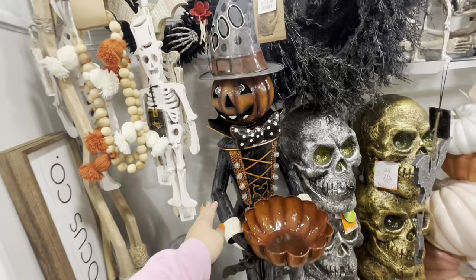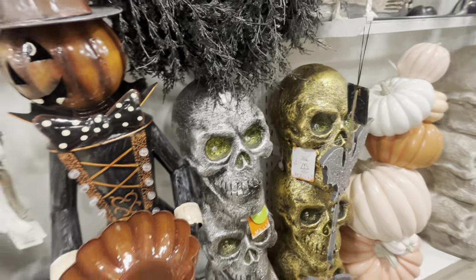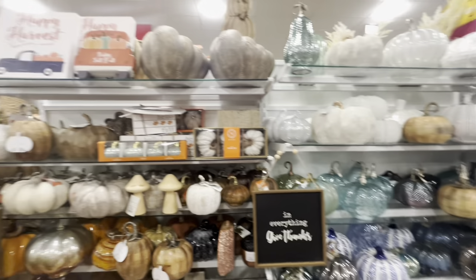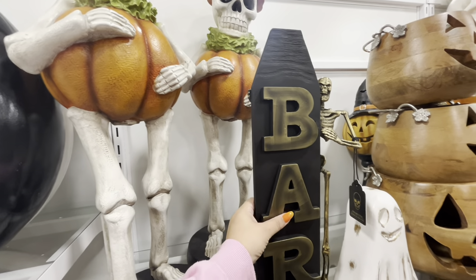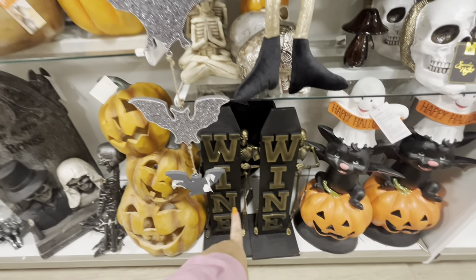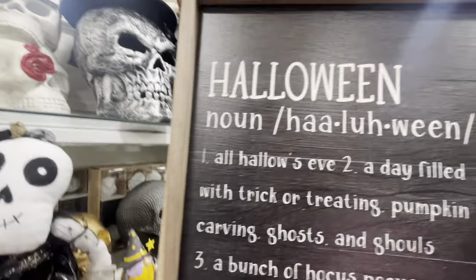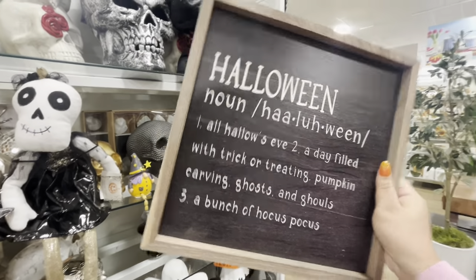Oh look — he's a metal nutcracker that lights up, so cute, $180! The big skulls are $100 — we've seen those. This wreath is $30. Look at the pumpkins — those are good for fall too, $100. This side has mostly fall pumpkins and signs with big décor. Look at this bar piece — it's a pumpkin costume bar set, great for your bar, only $13! Such a great price — they have a wine one too, those are a great deal because they're big. This sign says 'All Hallows Eve — a day filled with trick-or-treating, pumpkin carving, ghosts and ghouls, a bunch of hocus pocus,' $15.